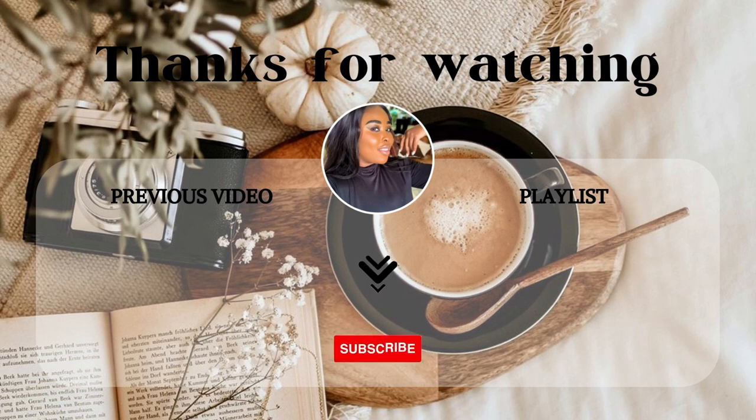That is all I had for today — thank you so much for watching! If you enjoyed this video please give me a thumbs up and comment down below what you want to see on my channel. I'll see you in the next video, goodbye!